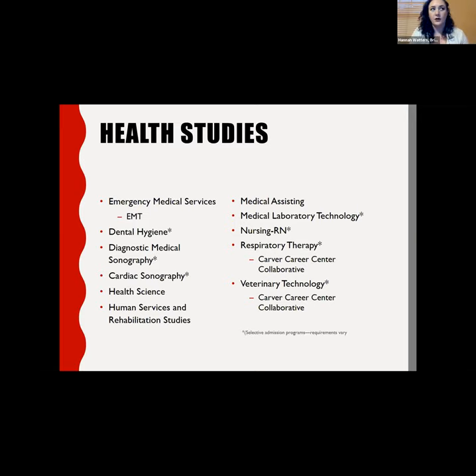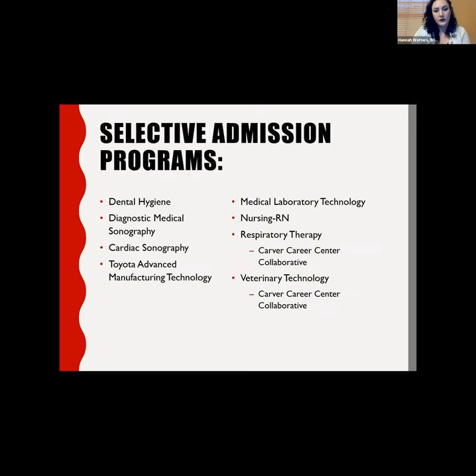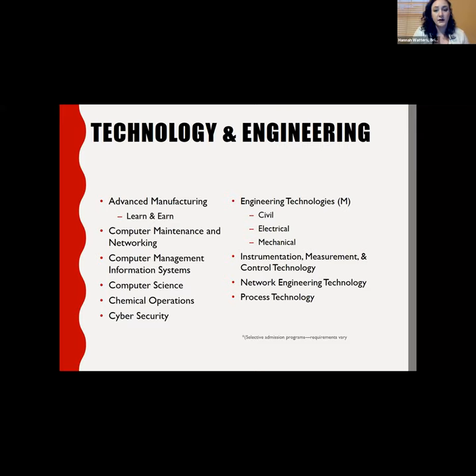Some of our health studies programs and one technology program have selective admission, meaning you apply to Bridge Valley on our website and also complete a separate application for that specific program. Our technology and engineering programs include three types of engineering — civil, electrical, and mechanical — along with process technology, computer technology programs including web design and cybersecurity, chemical operations, and instrumentation measurement and control technology.